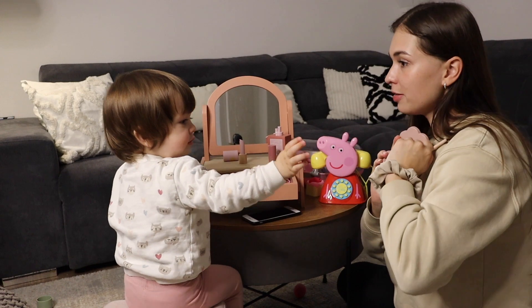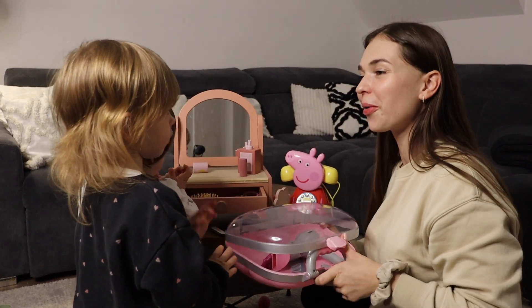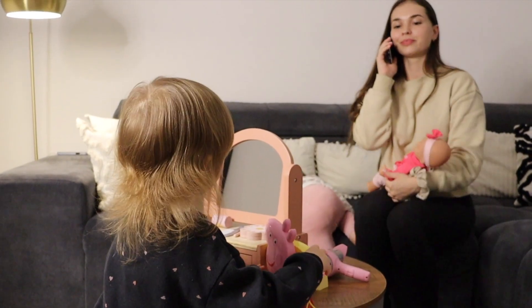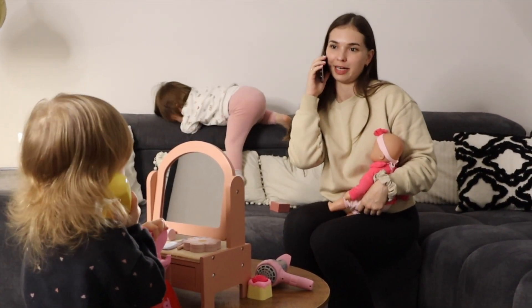Du bist aber eine ganz schön anstrengende Kundin. Diana hat hier auch noch ein Friseurset von Braun bekommen. Das funktioniert sogar wirklich. Hallo! Ich möchte gerne einen Termin machen. Ich wollte, dass sie mich schminken und meine Haare stylen.